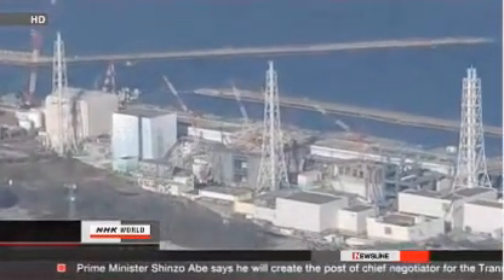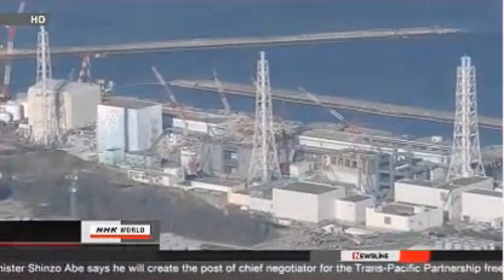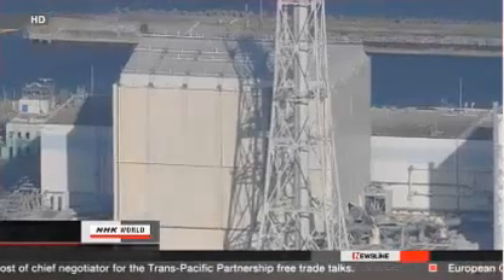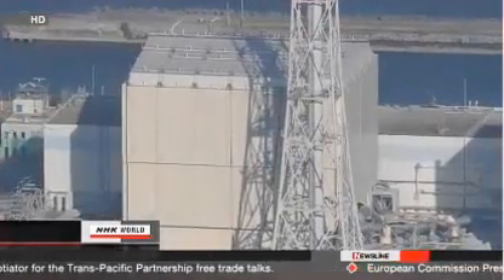TEPCO representatives say temperatures are rising slowly but are still at a normal level. They say they don't know how to fix this problem, but they also point out they have several days to come up with a solution.